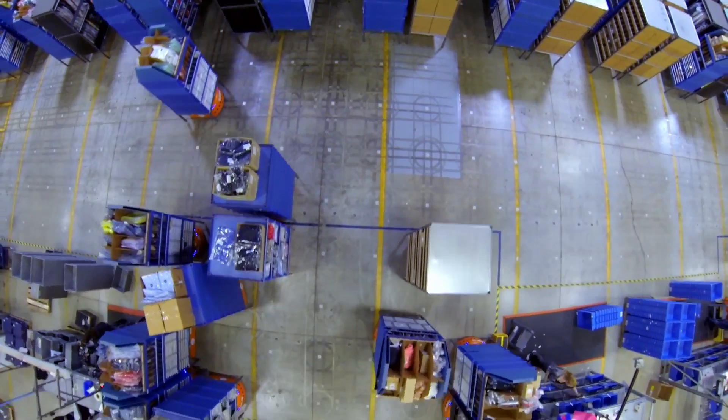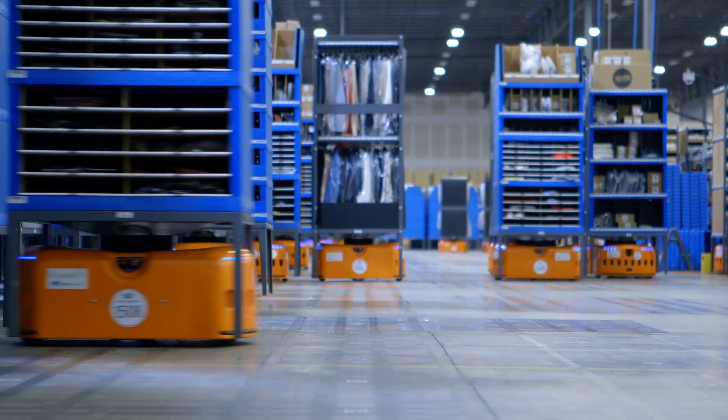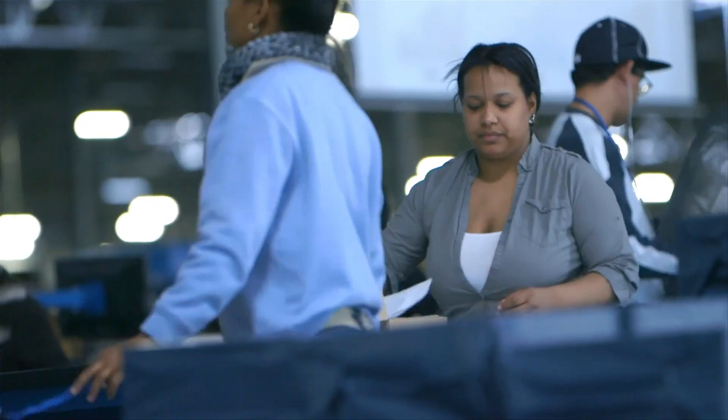Robotic technologies make our lives and our jobs easier. Within our fulfillment center, we have 100 robots and 300 warehouse associates working alongside those robots.